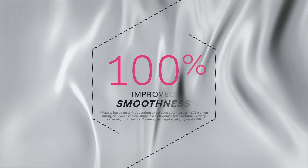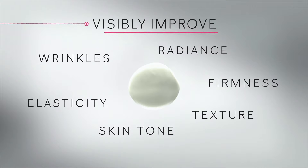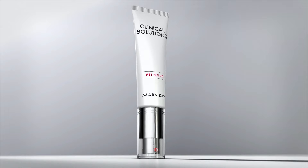Skin radiance increased by over 400 percent. With pea-size potency, a tiny drop is all it takes to see visible transformation. Amplify your age-fighting new high concentration retinol with the Retinol 0.5 set.